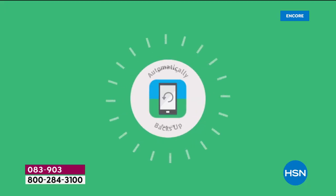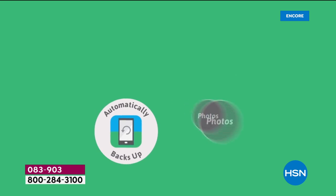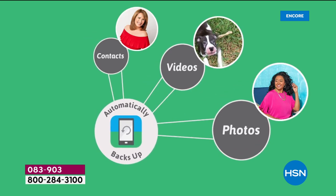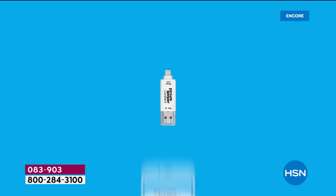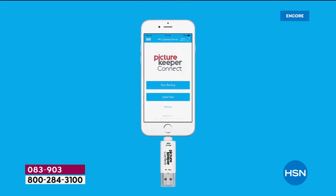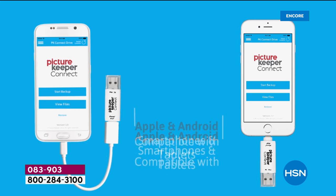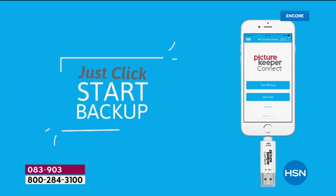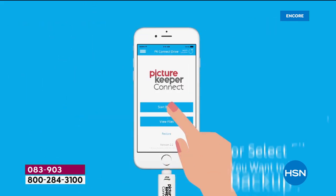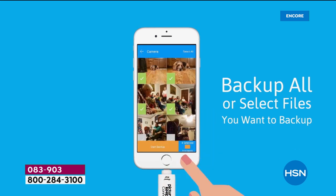It's just so simple and easy. You're going to plug this into your phone — Apple, Android, tablet, computer — and your photos, videos, and contacts are going to be backed up. They're going to be stored on something tangible, not the cloud somewhere up there. This is easy and simple to use, so user-friendly, and has helped so many of us take care of and protect all of our important files.